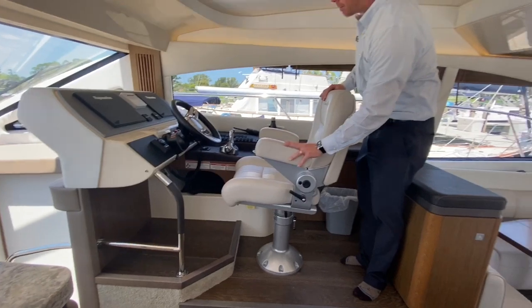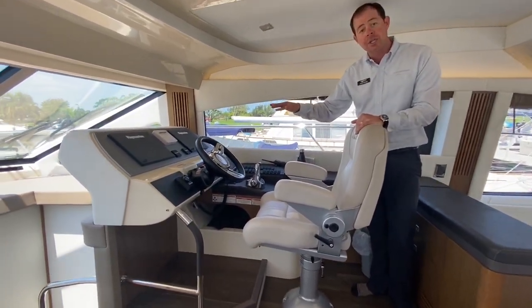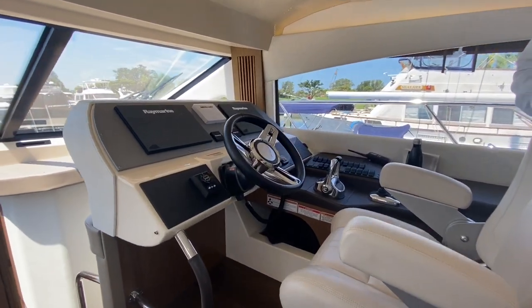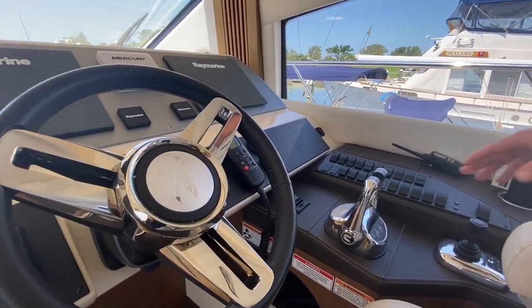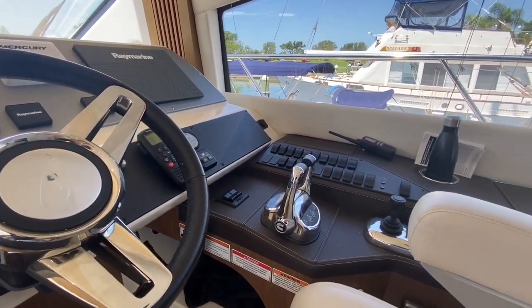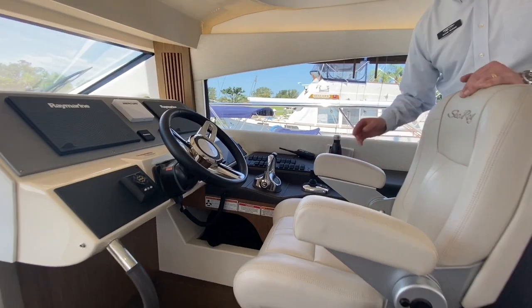Slide helm seat. Upgraded electronics with the Raymarine touch screen. This boat was equipped with Cummins 715s. Slide helm seat with joystick control and bow thruster.